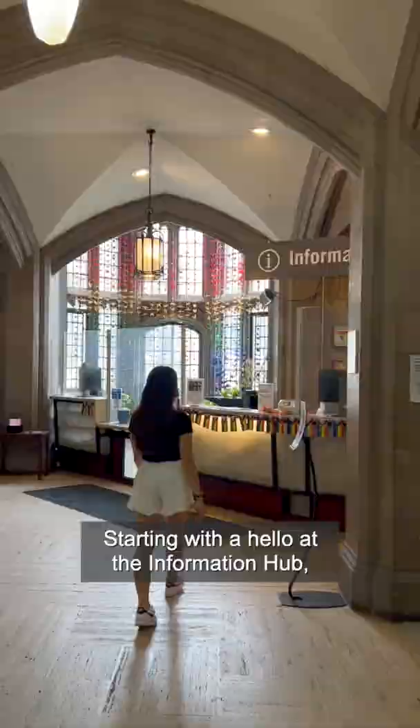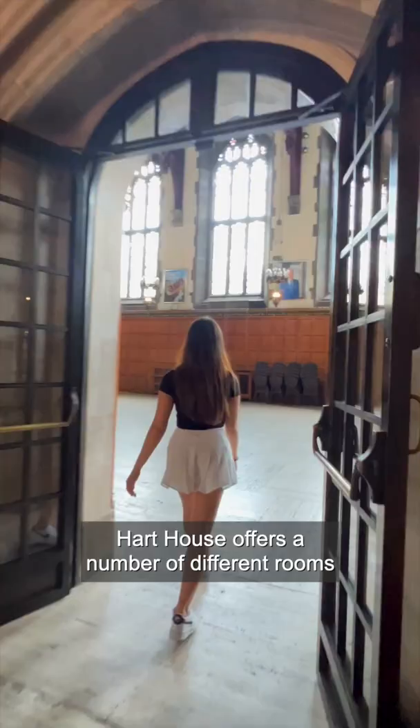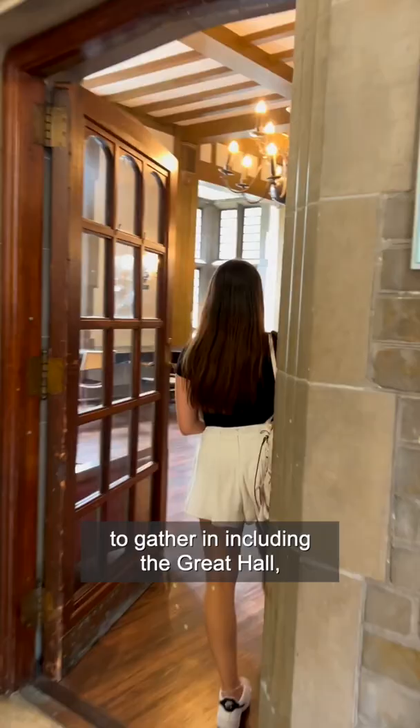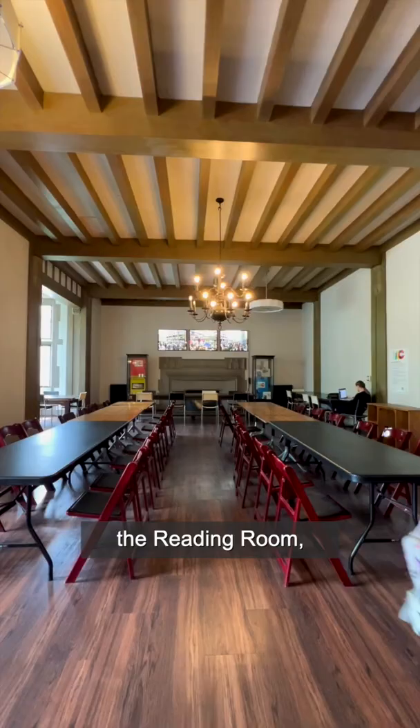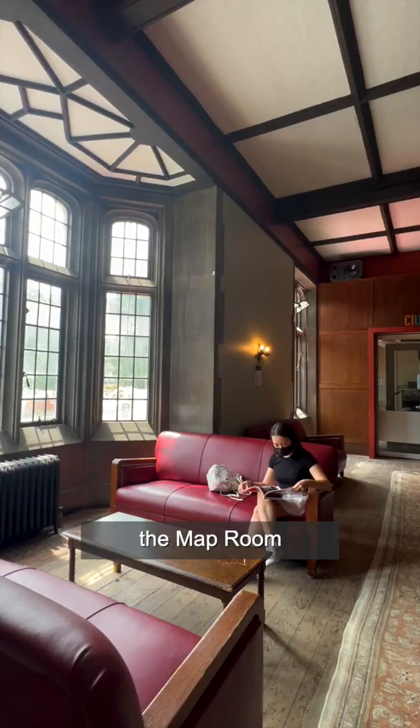Starting with a hello at the information hub, Hart House offers a number of different rooms to gather in, including the Great Hall, the Reading Room, the newly renovated Arbor Room Cafe, the Map Room, and even has pianos that you can play.